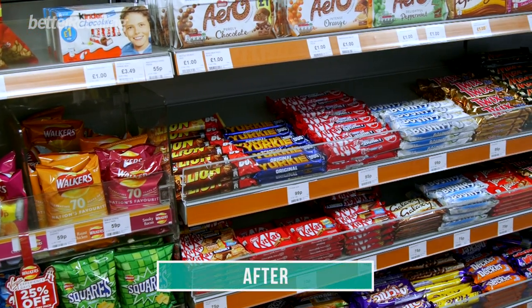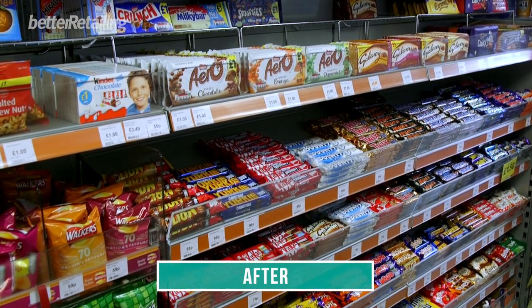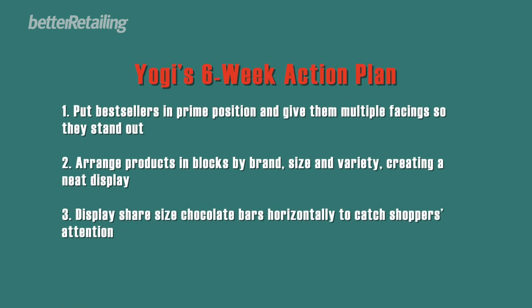Yogi has followed our advice, which he seems very receptive to. I think he will see that there is definitely an uplift in his sales as the confectionery category works harder for him. The confectionery is very impulse driven, so the more we can make that visible in his store the better results he will get.